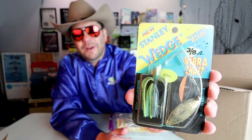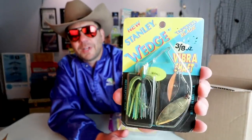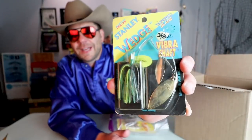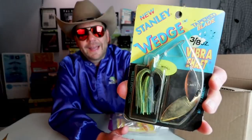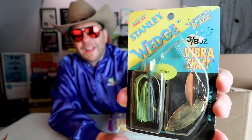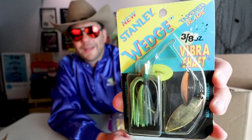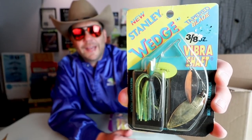Oh man, here's one — the old Stanley Wedge Vibrashaft. This is probably my all-time favorite spinnerbait. I don't know why, but when I throw a Wedge I just have total confidence that something is going to come up and smoke it. I just love the simplicity of this bait — no fancy eyes or gills, just a good old spinnerbait that flat out caught fish.